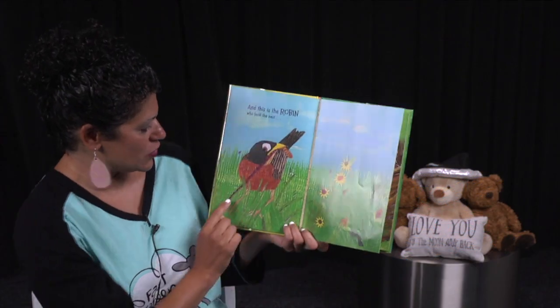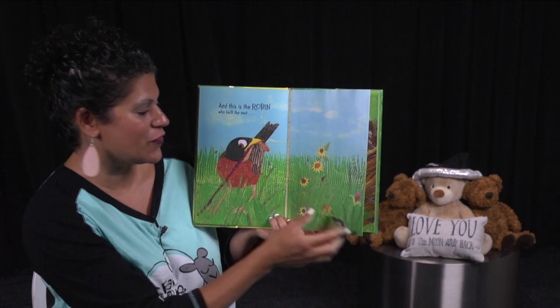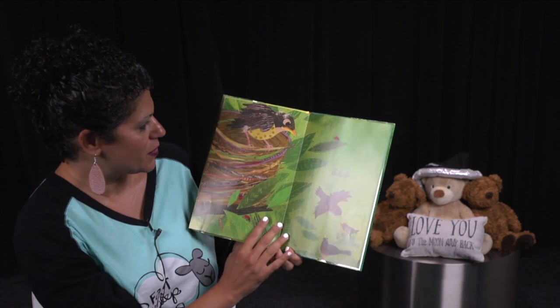And did you see over here? Did you notice that Mama Bird has that worm in her mouth so that she can go feed those babies? Because they were hungry. And soon off they will go.